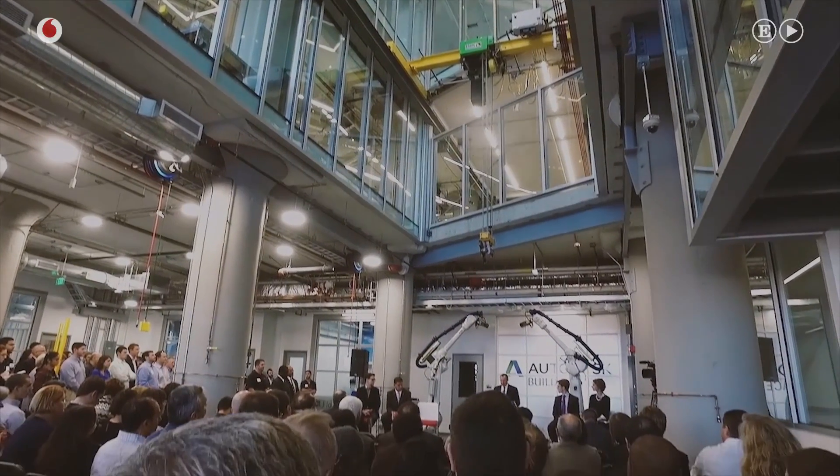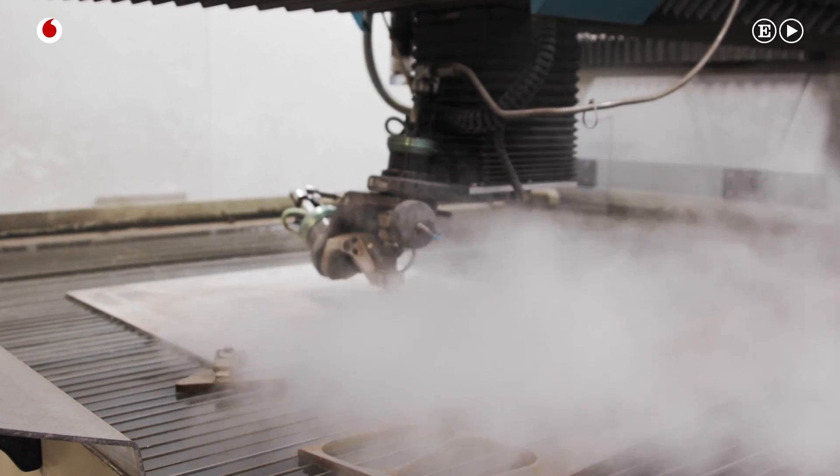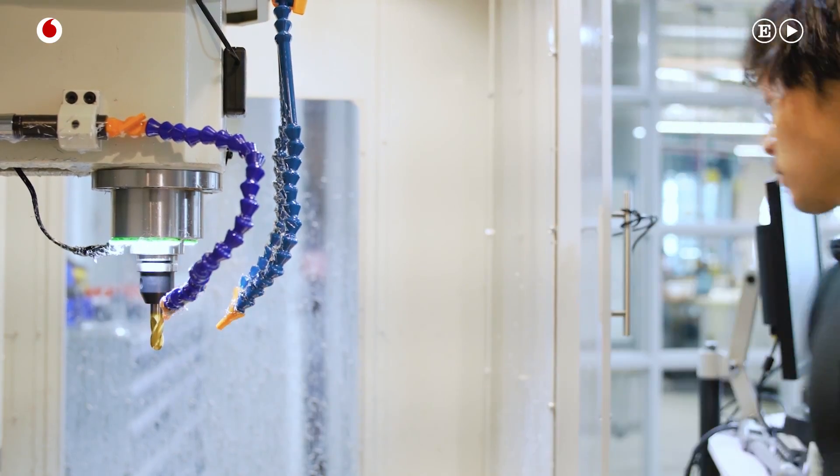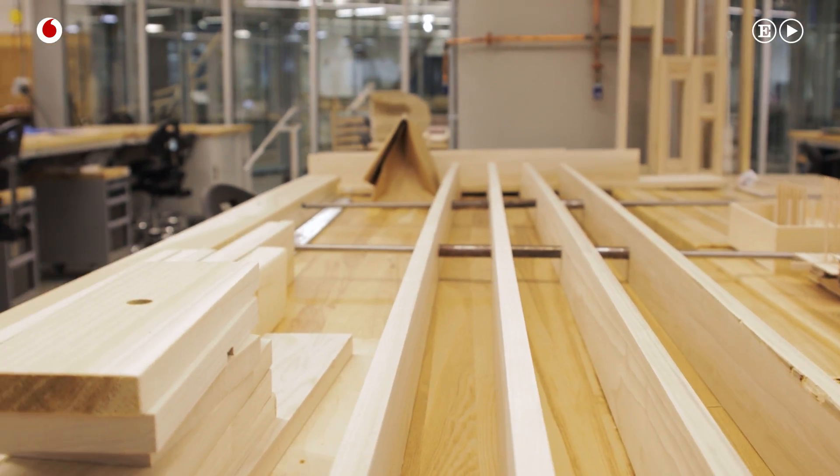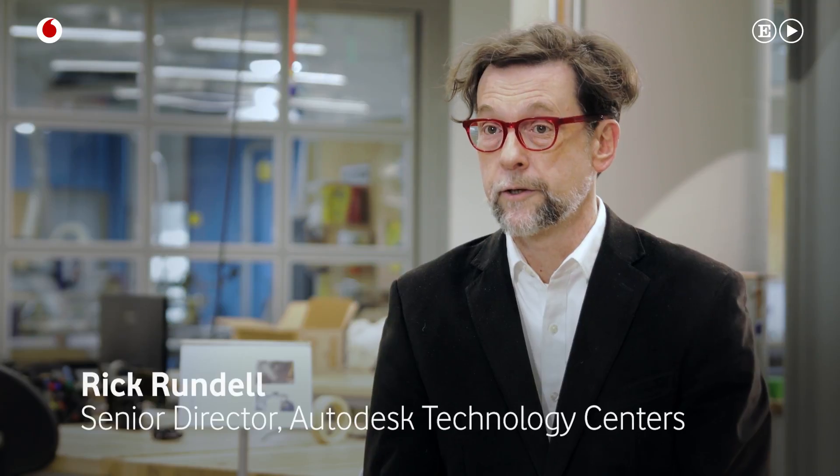The space that you see around here is an industrial workshop and innovation studio focused on digital fabrication for the construction industry. What we're really researching here is the future of how buildings will be made, how buildings will be built.